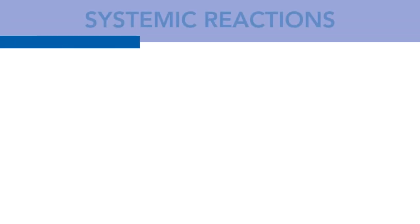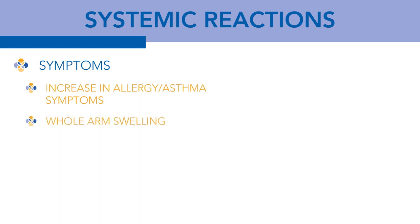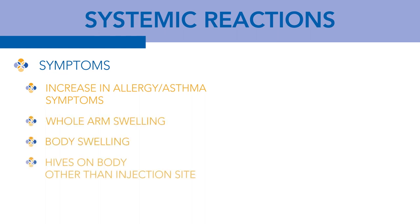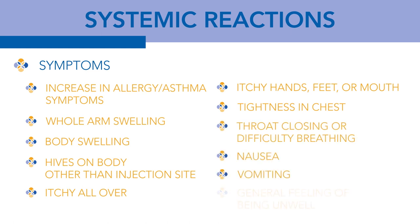The second type of reactions are rare but very important to understand because of the potential danger they can cause. Symptoms include: a sudden increase in allergy or asthma symptoms, whole arm swelling, body swelling, hives on the body other than the injection site, itchy all over, itchy hands, feet or mouth, tightness in the chest, throat closing or difficulty breathing, nausea, vomiting, or just a general feeling of being unwell. Also, if you just feel that you've had a change since your injection, you should come back into the shot room right away.